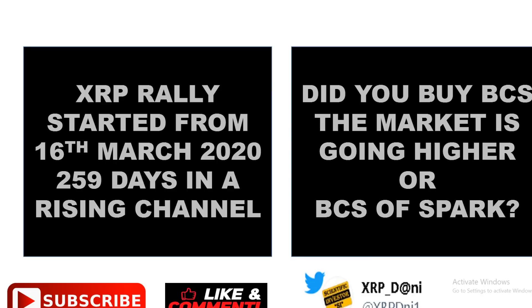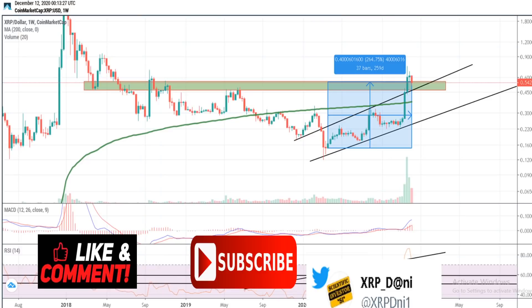Now did you buy XRP because the market is going higher and it's in a new market cycle, or did you buy it because of the Spark airdrop? Think about which one is true for you. Because if you look at the chart it's clear — we started that upward movement, we broke above it, and we are still holding that.